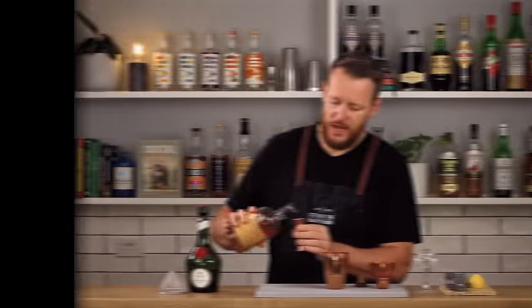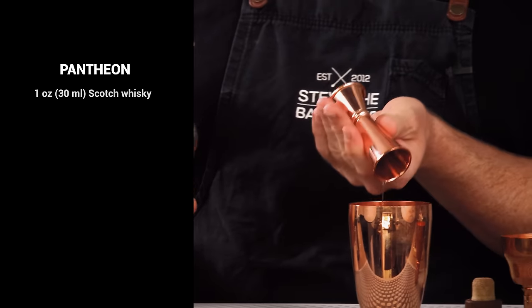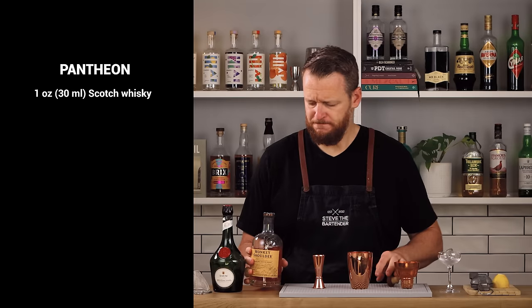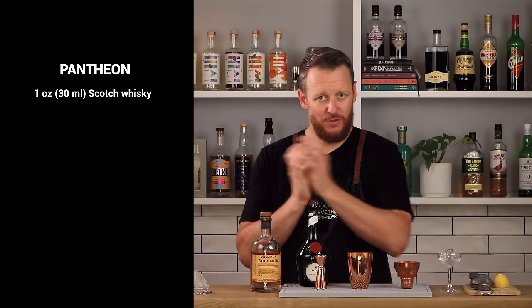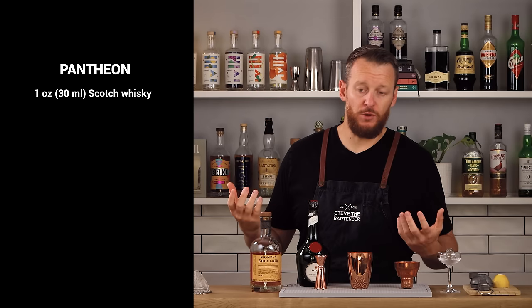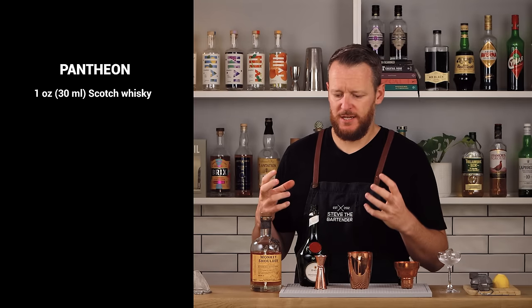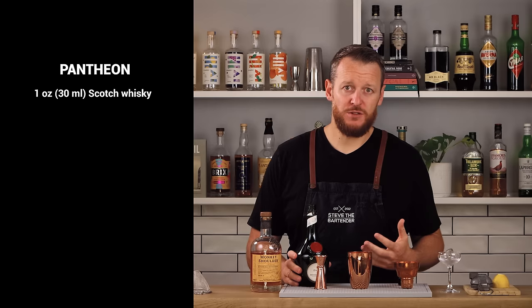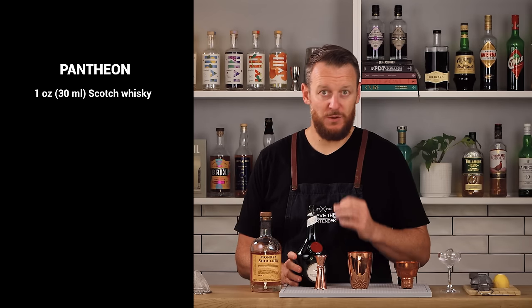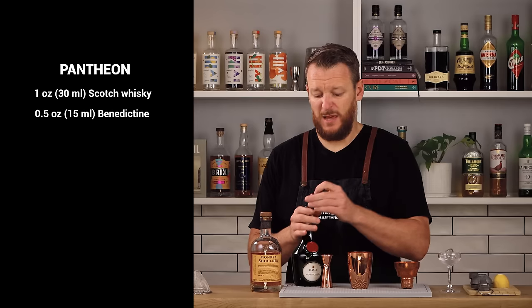Of course, if you want a full size drink, then just double up the measurements — really easy. We're gonna start with Monkey Shoulder blended Scotch whisky, a little bit smoky, one ounce, 30ml. And the hero that was picked first before the other ingredients was the Benedictine, which is a French herbal liqueur — kind of like honey, spicy, with cinnamon and clove notes to it. Half an ounce of Benedictine and lemon juice.